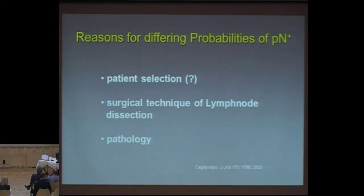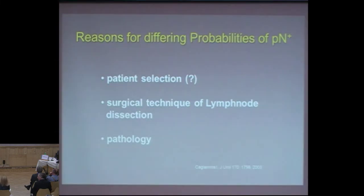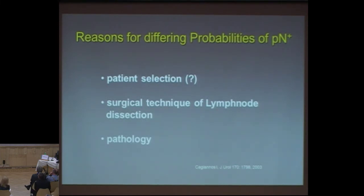Why do we have such differing probabilities of PN-positive patients? It could be either patient selection — we heard something about it just from Mark Emberton — the surgical technique of lymph node dissection is the crucial point, definitely, and pathology also plays a significant role.